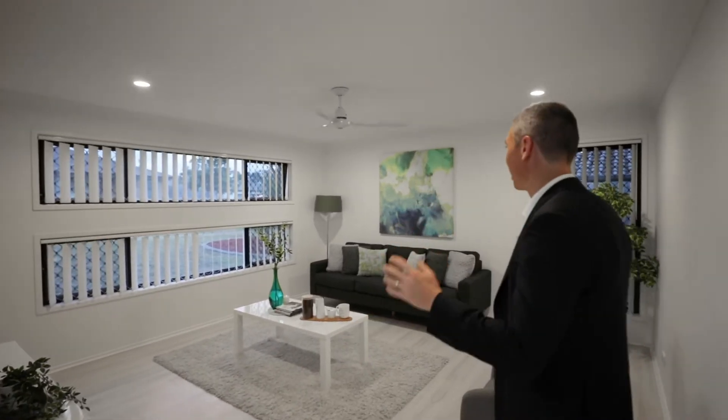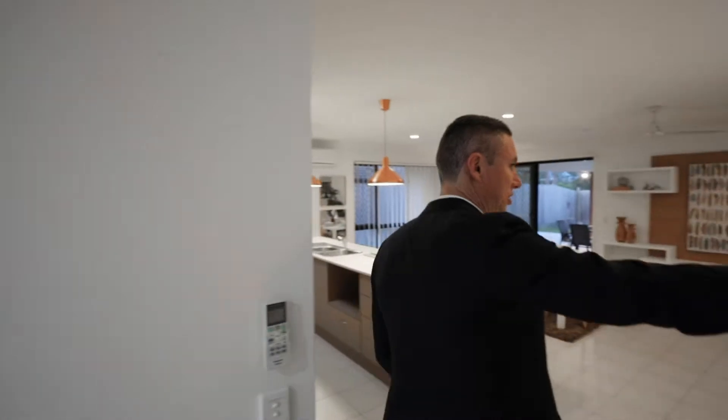What I love about this home — and it's really rare in this estate — is as soon as you first walk in, you've got a second living area. Most of the homes in this estate don't offer two living areas, but we've got a really large family living room that you can turn into a media room. All timber floors throughout.